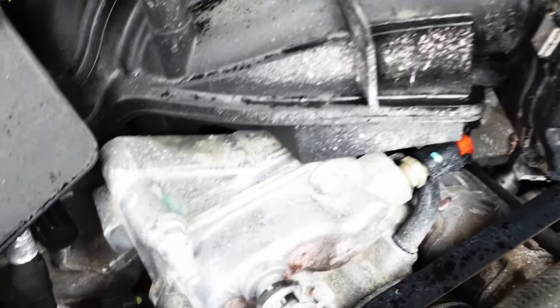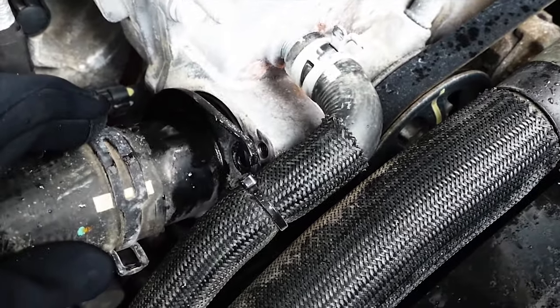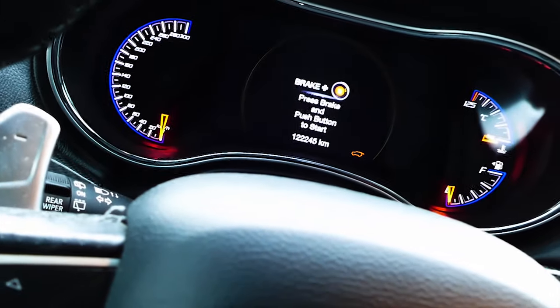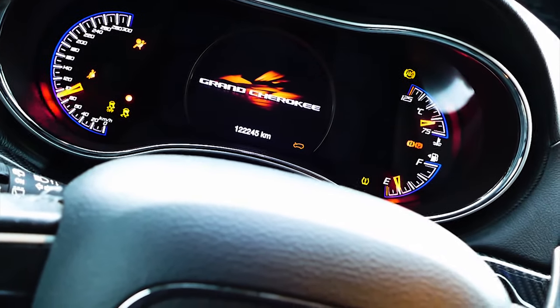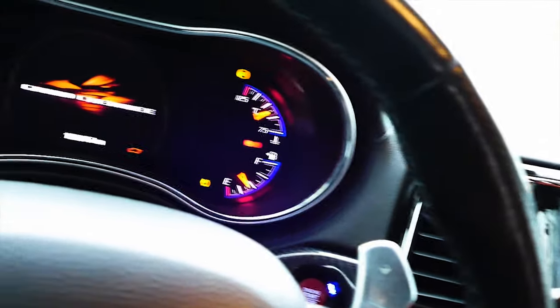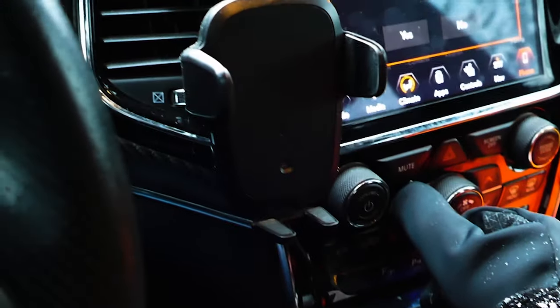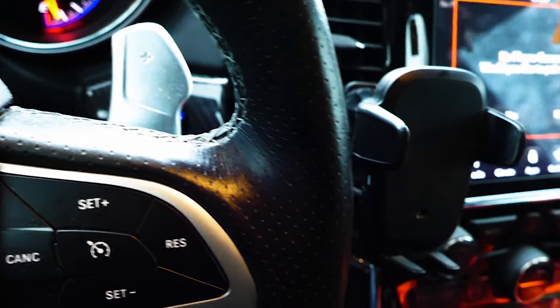Look at it — see how the old one split. Throw this guy back on. We look good, we're filled up. It's snowy out and we've got some frost over here. Let's give this a start. What I like to do when doing anything with the coolant system is blast the heat.